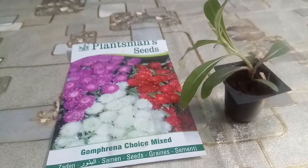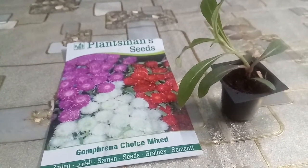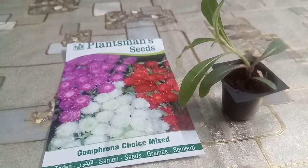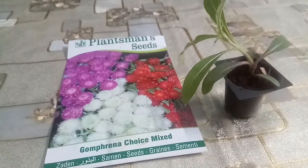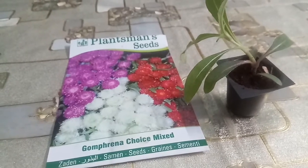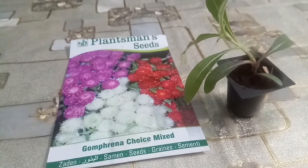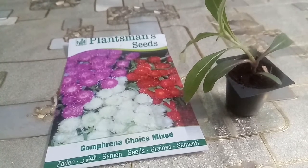The second one is Gomphrena. It is a popular flower variety for cut flower gardens and borders. The clover-like button flowers can keep blooming late into summer. Planted in spring, Gomphrena blooms are relatively long-lasting compared to other cut flowers, making them a good choice for summer centerpieces.